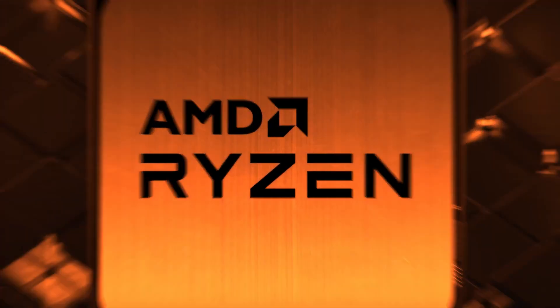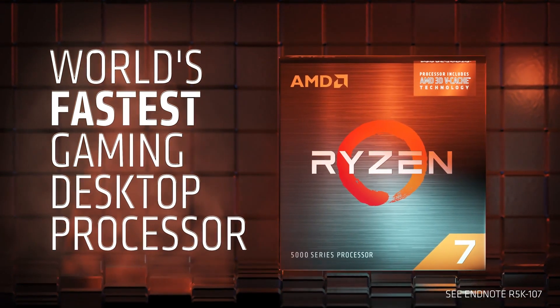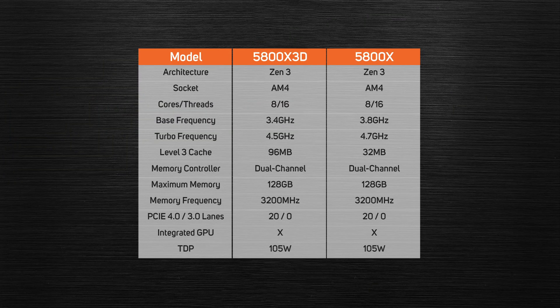The second CPU released this month is the AMD Ryzen 7 5800X 3D. AMD is trying something much more ambitious with its new processor. As you might imagine from its name, the new 5800X 3D is closely related to the existing 5800X. Where the new chip differs is the addition of an extra 64MB of level 3 cache, bringing the total up to a massive 96MB.